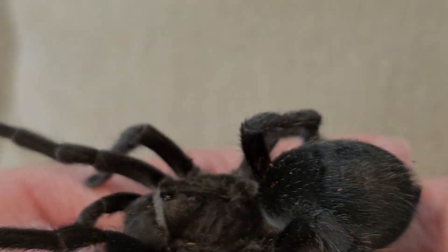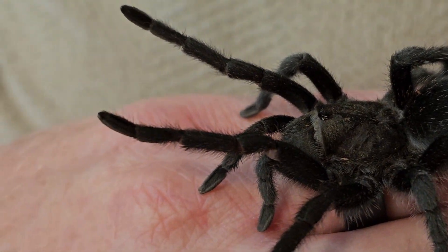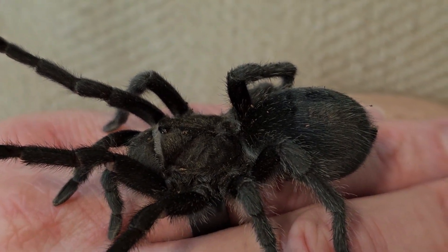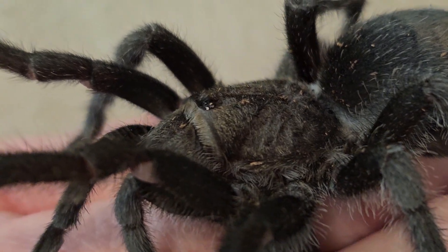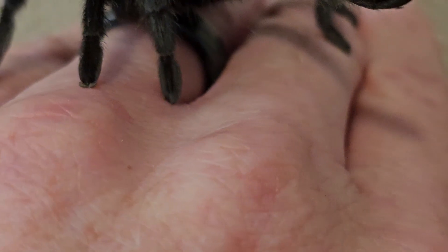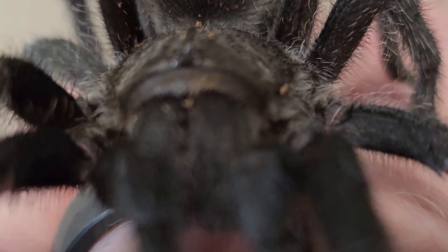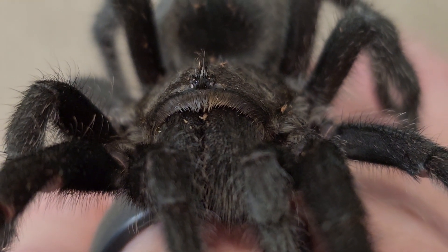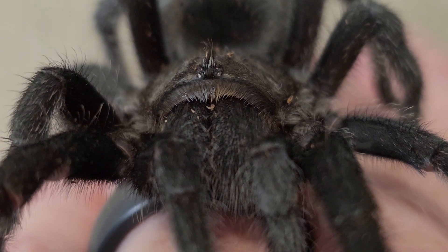You can see the little coconut fibers there in his carapace and some other parts. Just a beautiful combination of shades of black and gray. Those eyes sitting right there at the top of the carapace towards the front, and then he's got his pedipalps right in front, right underneath the eyes and the carapace. And all that hair hanging down is actually covering the fangs.